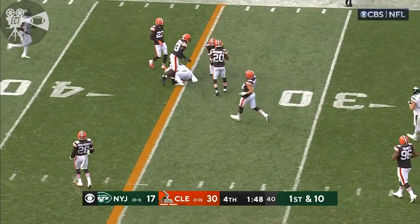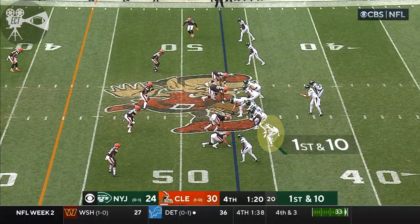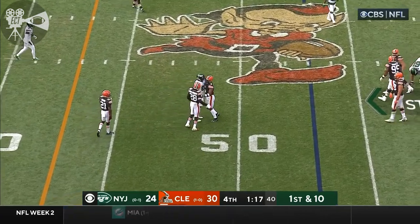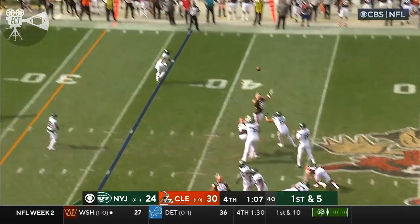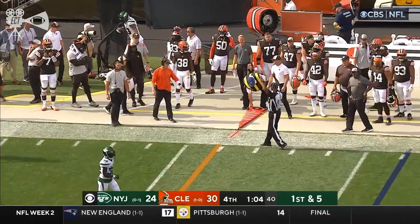Let's see if the Jets have one final push. Tyler Conklin — game just potentially going for the win, just incredible. Flacco to the air and it's another drop. First and five after the penalty — Flacco looking far side, it's Conklin trying to get out of bounds, and he does.